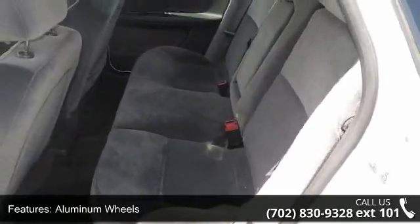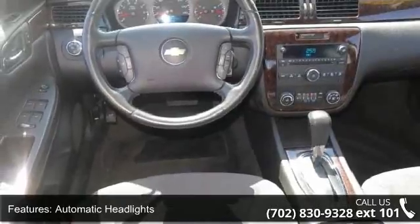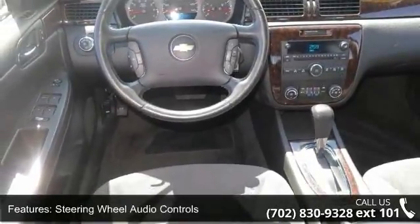Power driver seat and rear bench seat. This car won't be available much longer. Call now to schedule a test drive at our dealership.